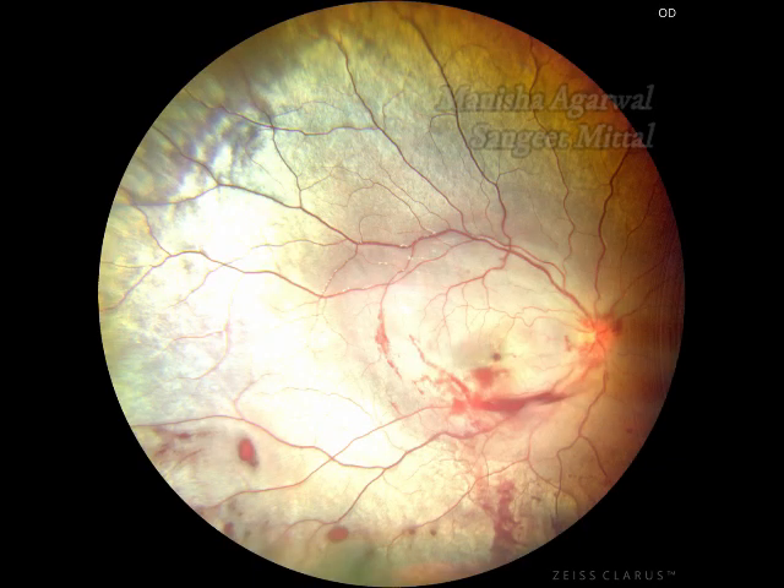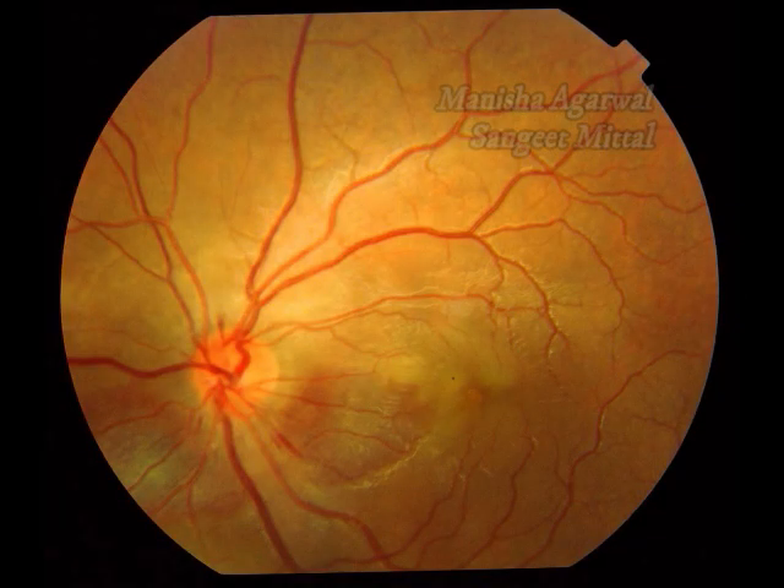Berlin's edema could be diffuse, also known as retinal contusion. If there is macular involvement, a pseudo-cherry red spot can be seen. Frequently, other signs of trauma are associated with commotio retinae. Focal Berlin's edema is also known as retinal concussion.